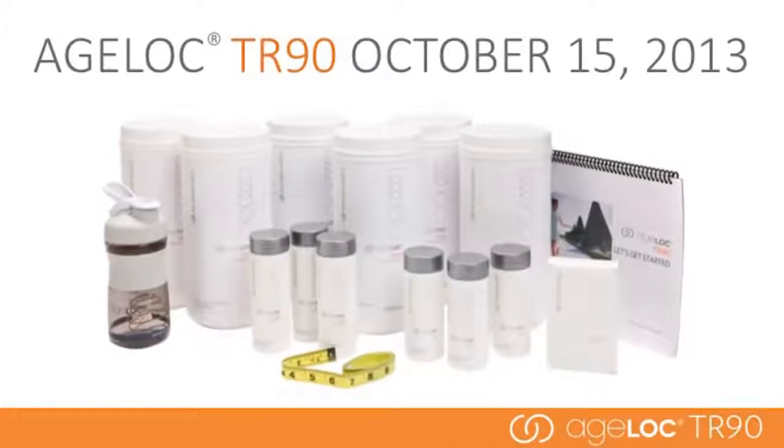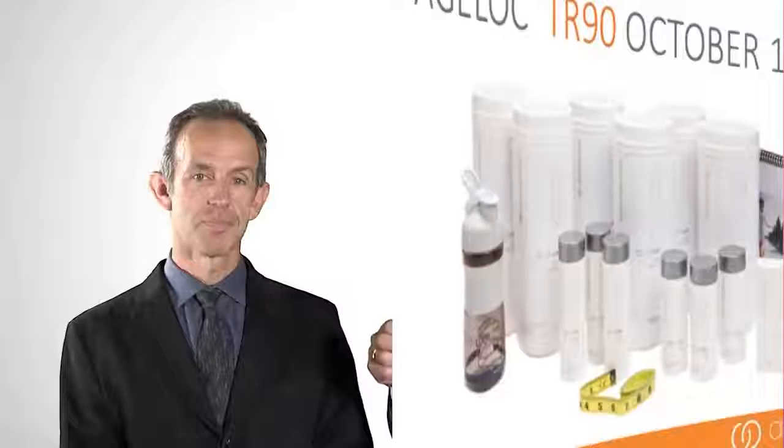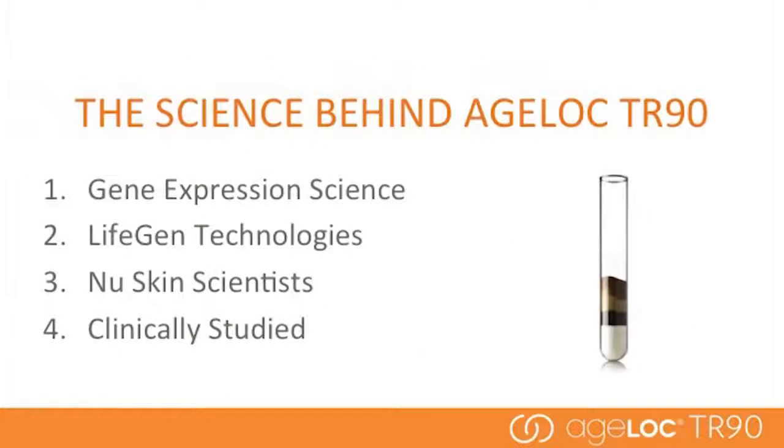What I'd like to do is have you take the next few minutes and talk about the Ageloc TR-90 system — what makes it so unique and why this is such a compelling opportunity for our distributors and partners. Well, there are four answers to that question: first, our Ageloc gene expression science; second, our partnership with LifeGen Technologies; third, our new skin scientists; and finally, our clinically proven results.